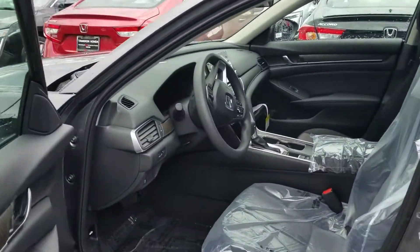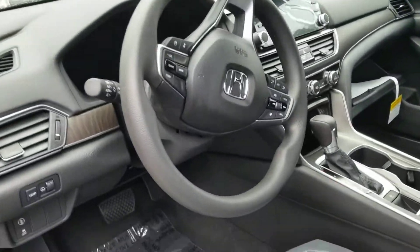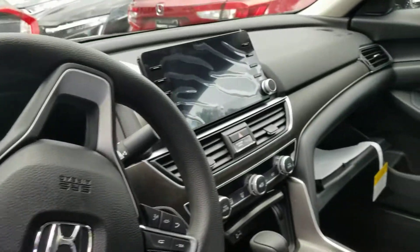It has Apple Android CarPlay. Of course your Honda Sensing package is standard now to give you a fantastic safe vehicle — top safety pick in this class.